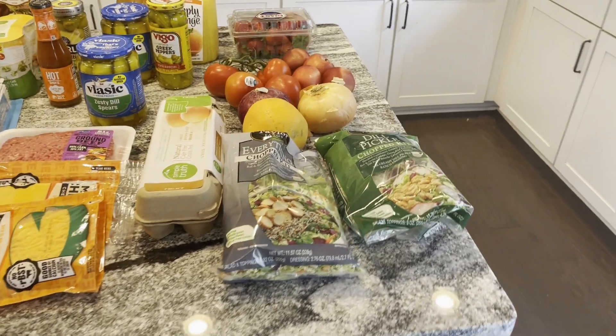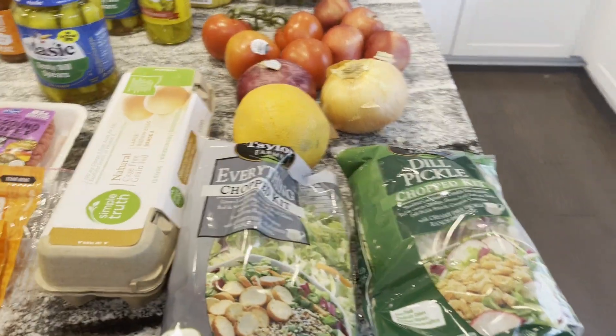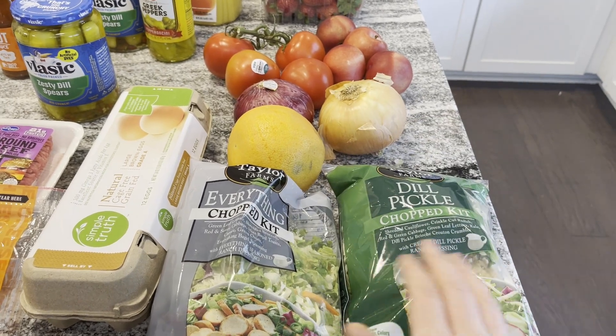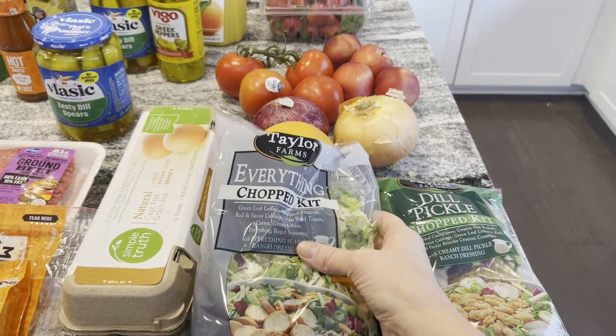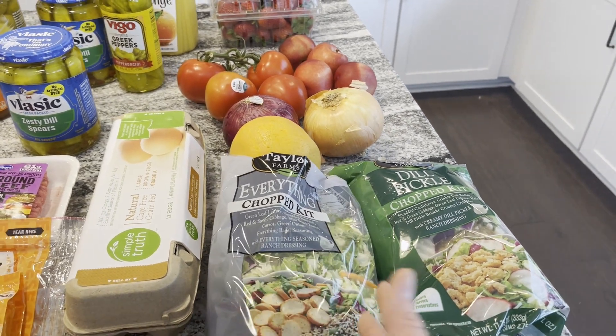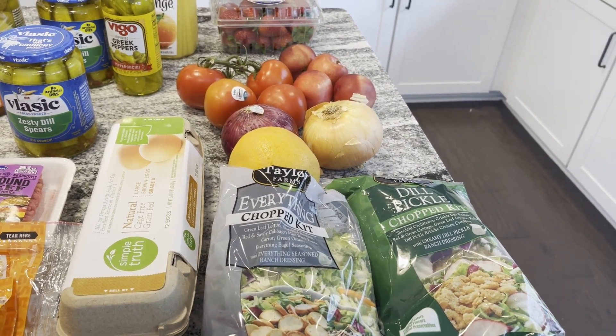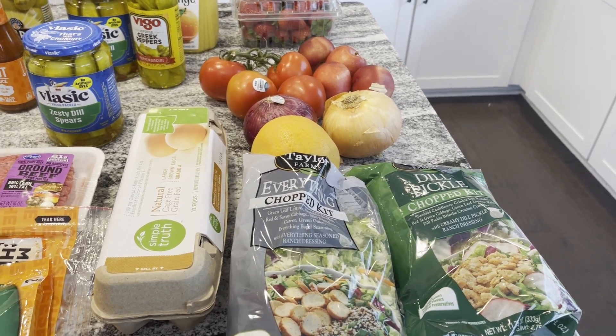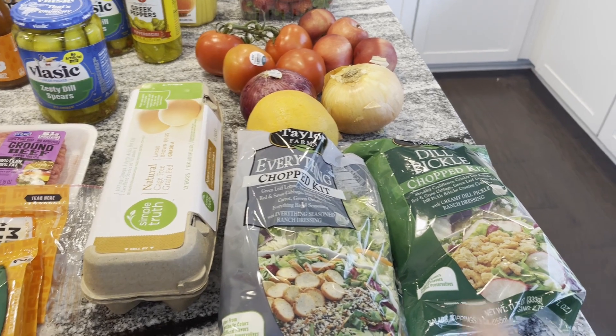Starting with the produce like we normally do. I got two salad kits from Taylor Farms — the dill pickle one is my favorite, and then I also got the everything bagel one. It's really good too. I like both of them. I was going to buy regular bagged lettuce but it didn't look very good, so I just went with these instead.